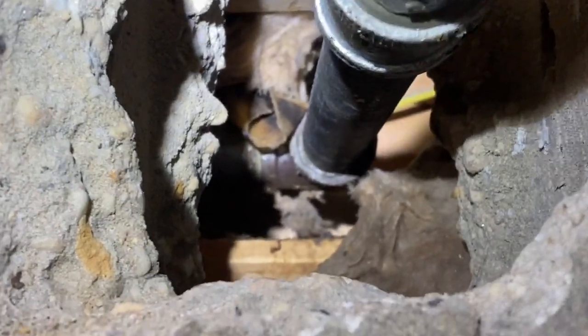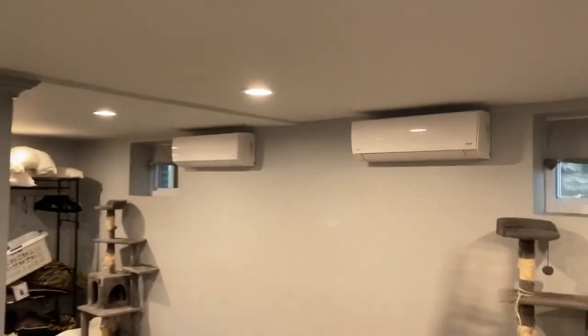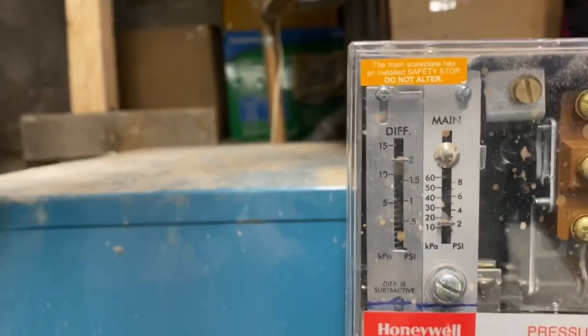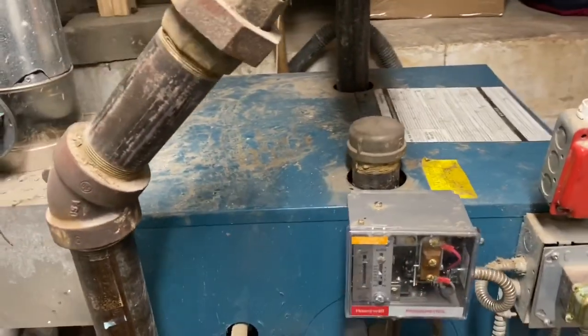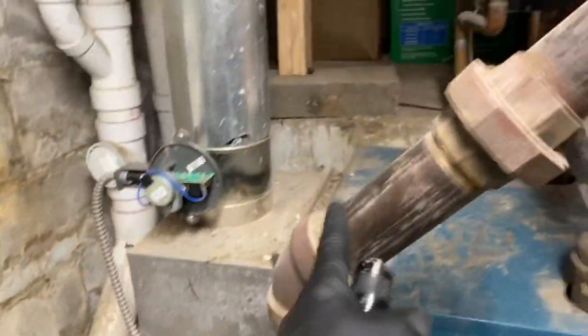Let's take a look at the boiler. Looks like an SIN5 — yep, SIN5. Pressure troll is set to 2 PSI, differential set at 2. That can come down to 1.5 or 1. Here is our Hartford loop, which could have been a little bit higher, but it is what it is. Our equalizer is 2-inch. Steam header coming up, the other one is capped off.